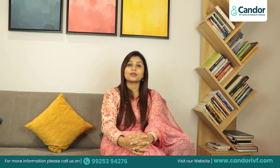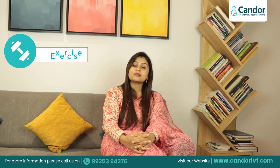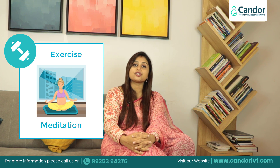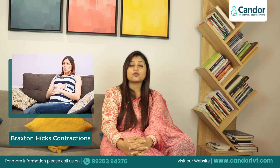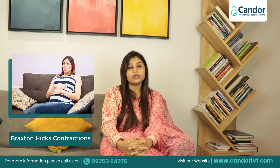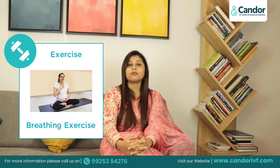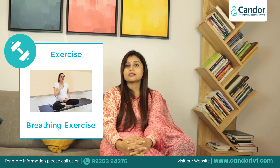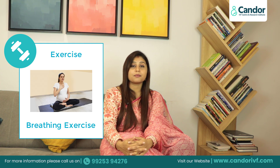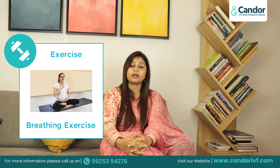For exercise, slow walking and meditation are recommended. Along with Braxton Hicks contractions, you should also start breathing exercises, so that at the time of delivery you know how to use your breathing. You can join Garbhasanskar classes or find breathing exercise videos on YouTube. Start practicing breathing exercises now.